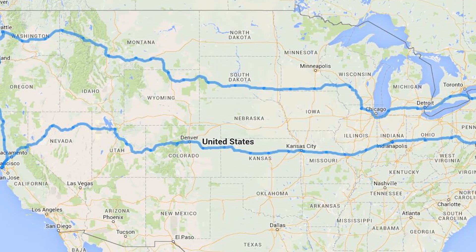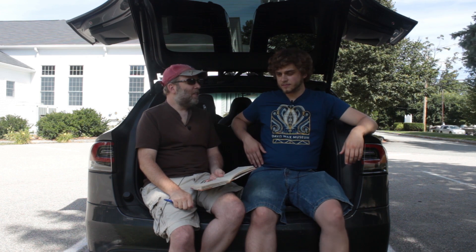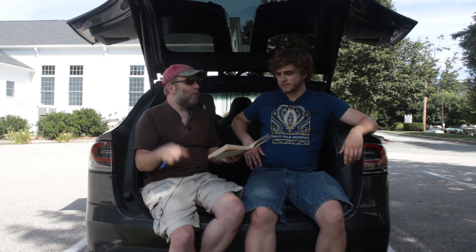But we didn't even spend that — it was completely free! The entire trip was completely free. We just drove over 8,000 miles across the entire country and back for free, and we didn't burn any emissions because the electricity comes from solar.